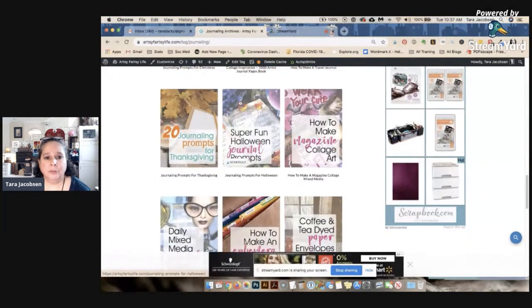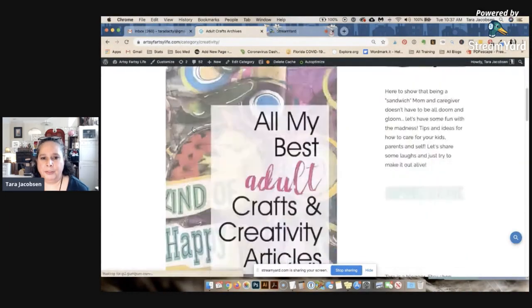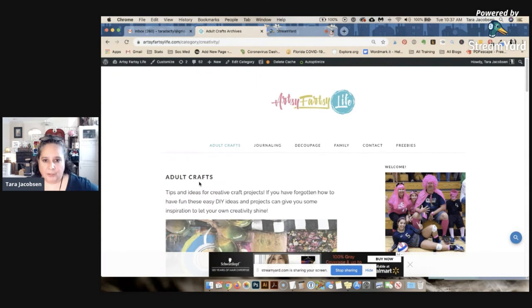So I decided to start doing crafts. I started with journaling — magazine journal pages — which is fun and gets traffic. Then I wound up with adult crafts: painted crafts, decoupage crafts, things like that. That's what I like doing. But if you'd asked me the day I started my blog what I wanted it to be about, I would have said maybe adoption or essential oils.